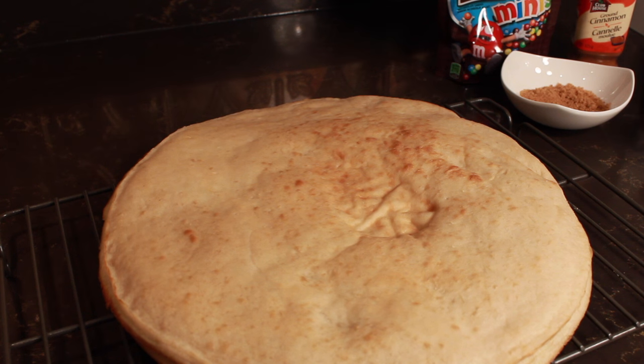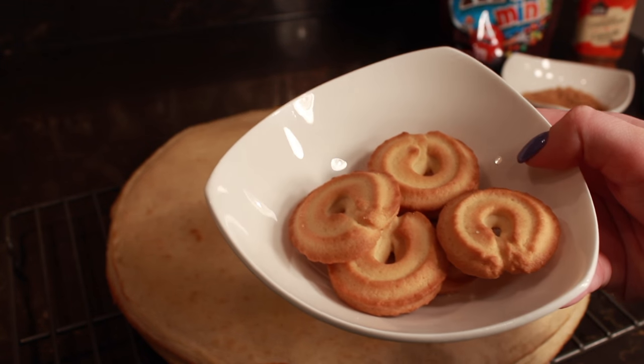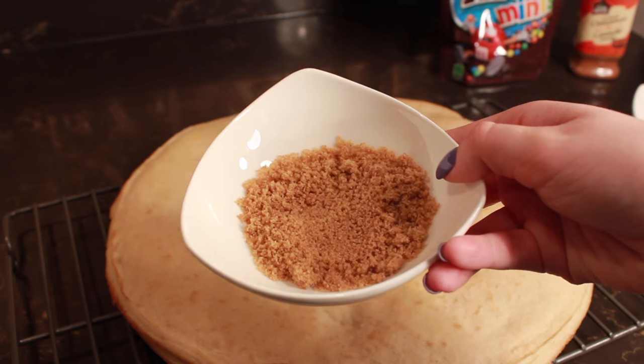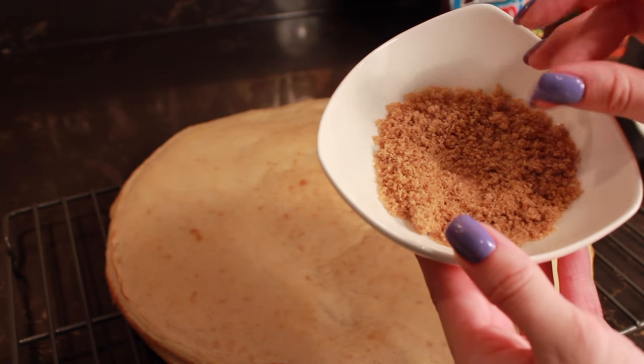Let's start with the ingredients you'll need for this dessert. The first thing you'll need is two pieces of pizza dough. You can even use pita bread if you want to, just as long as it's flat and it looks like a pizza — this is our crust. Then you're going to need some cookies. I use shortbread cookies, but it honestly doesn't matter. If you want to use Oreos or chocolate chip cookies, whatever type you like, just use those. Then you're going to need some brown sugar.